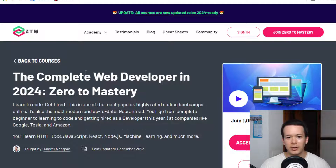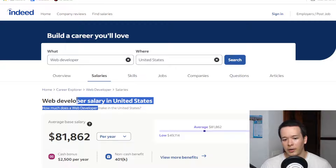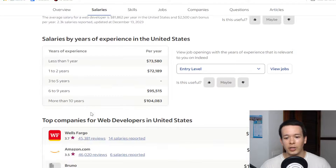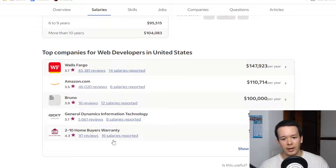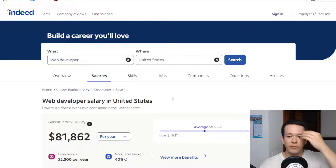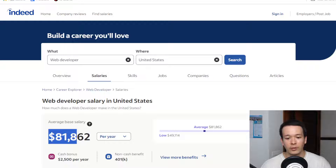In terms of salary expectations, I have some statistics from Indeed. As a web developer in the United States, the average base salary is about $81K. It depends on the company — giant tech companies like Google pay more, smaller companies probably less. Web developer is a broad term; you can be front-end, back-end, full stack, a Django developer working with React — there are lots of factors. But generally, this is going to be the average base salary.